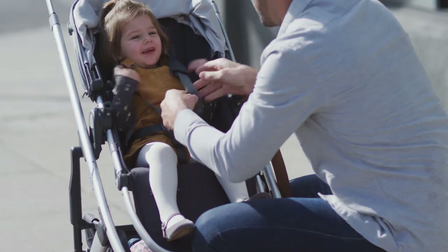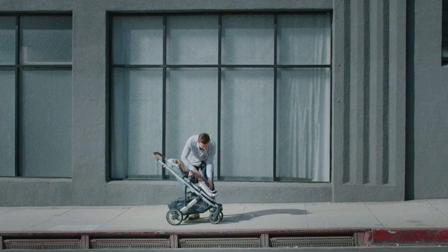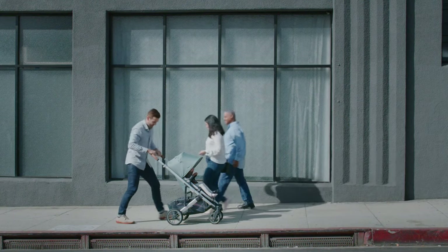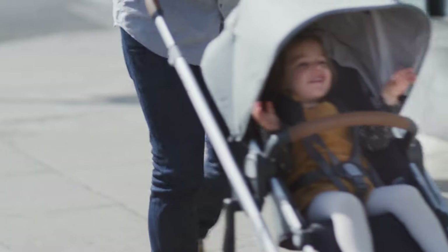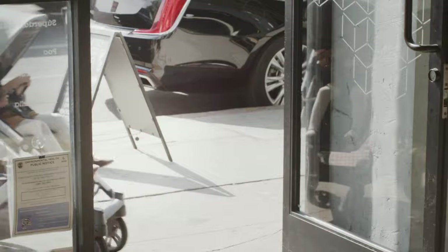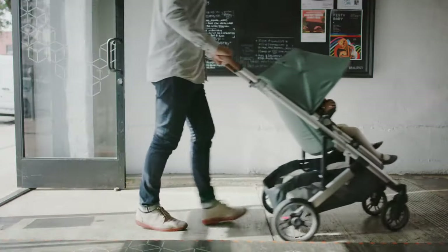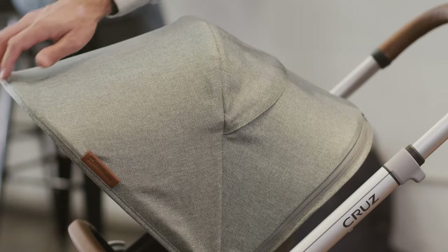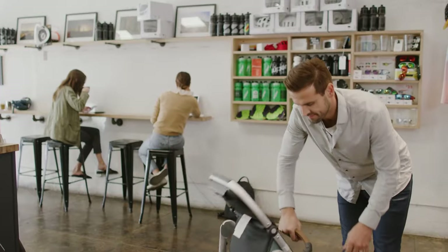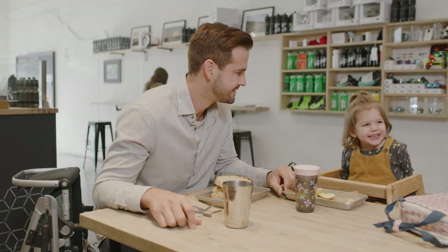The stroller's maneuverability is a significant selling point, making it a breeze to handle in various environments. The new suspension system, rubber tires, and locking front wheels allow for smooth navigation over different surfaces. Whether you're strolling on city streets or tackling rougher terrains, this stroller can handle it with ease. The Cruise V2's quality is unquestionable — with meticulous attention to design and construction, the stroller features a sleek and modern aesthetic, sturdy materials, and smooth welds. Its five-point harness system is user-friendly and can be adjusted without the hassle of re-threading straps, providing a secure and comfortable fit for your child.